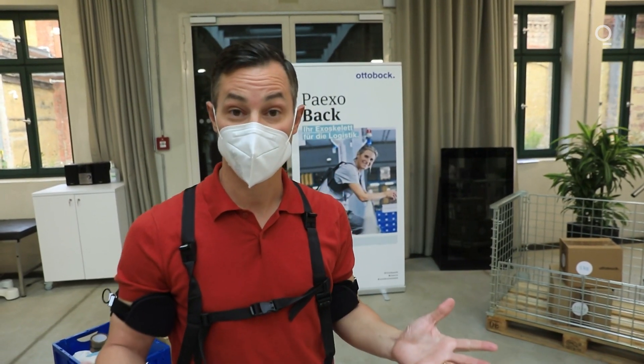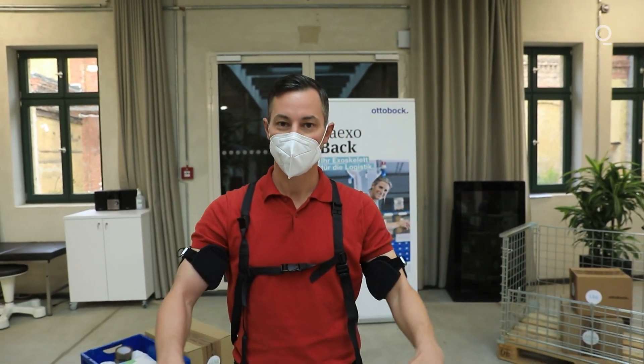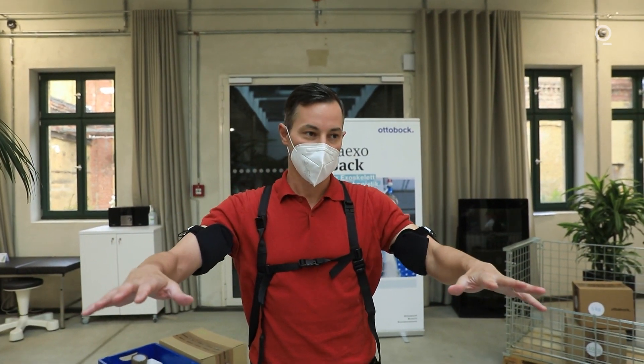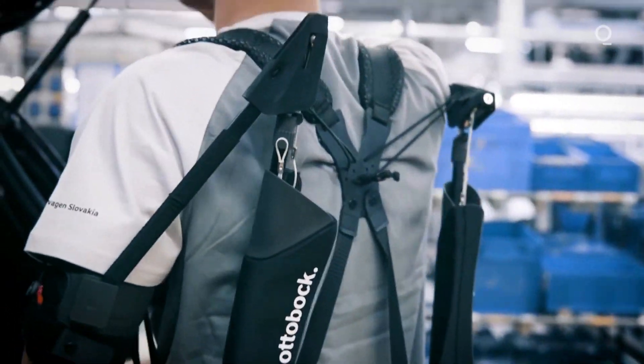I'm wearing the exoskeleton of Ottobock and it's a very interesting feeling. If I lift my arms, it almost happens automatically. It feels like I'm floating in water and my shoulders are supported for any type of overhead work that a factory worker would usually do.